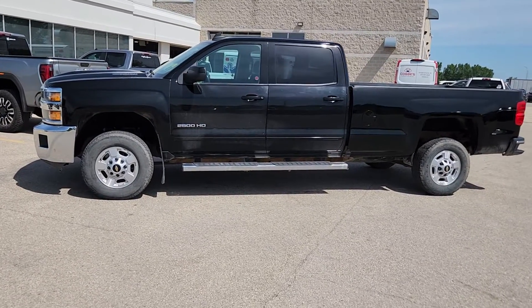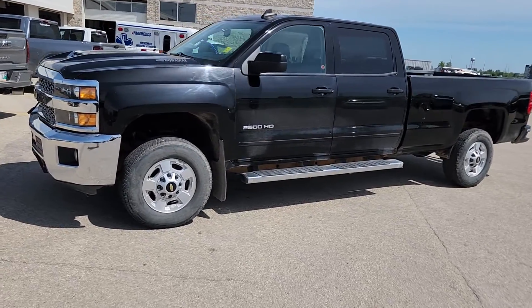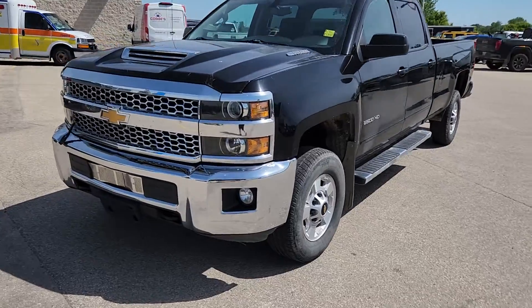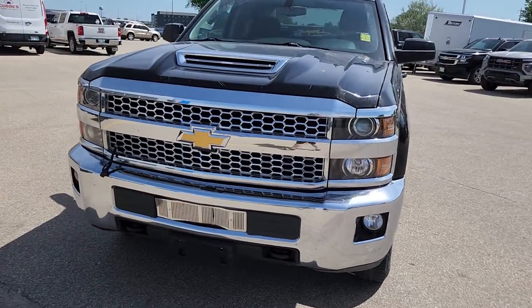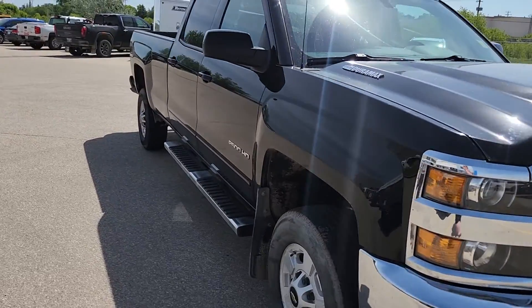Hi guys, Christy here with Dunram Trucks in Portage La Prairie. I just wanted to take a moment to show you this 2019 Chevy Silverado 2500. It is a Duramax — it's a great unit, and there's still plenty of life left in it.